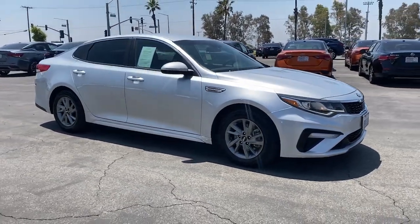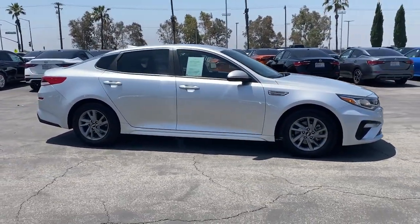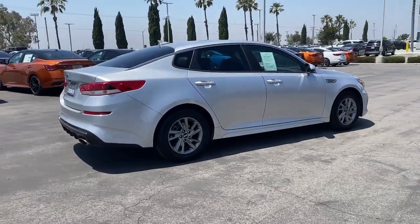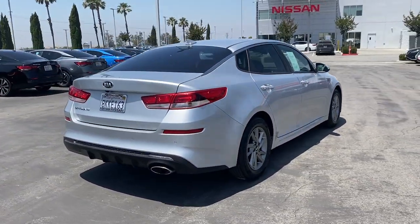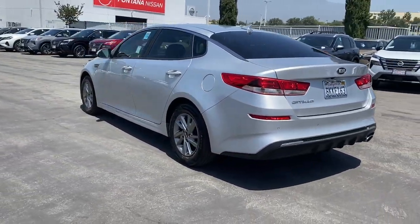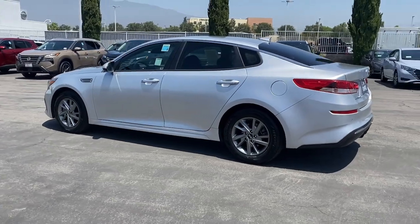Get acquainted with the 2019 Kia Optima. With less than 35,000 miles on the odometer, this vehicle provides excellent value. Here's a stylish and capable Kia Optima, the midsize, family-friendly sedan that prioritizes safety and passenger comfort.